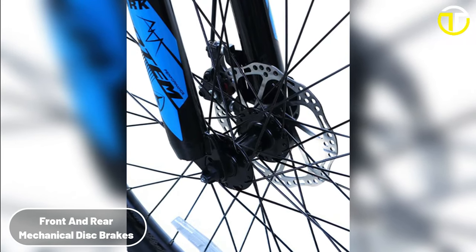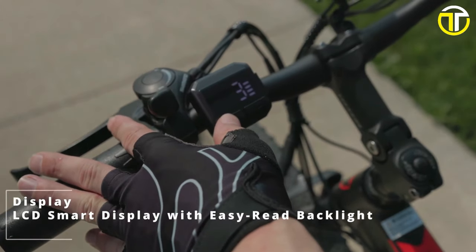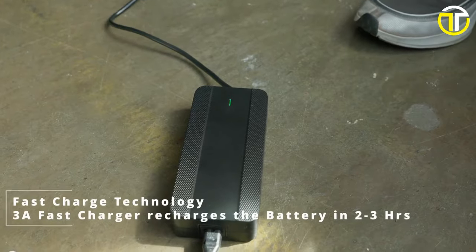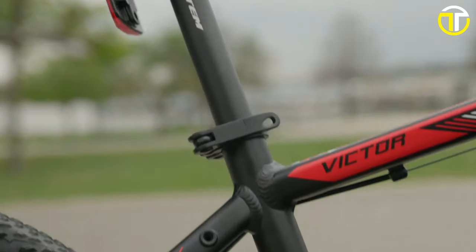The front and rear mechanical disc brakes ensure safety at high speeds, while the LCD Smart Easy Read display, complete with backlight, keeps riders informed in all lighting conditions. In essence, the Totem Victor offers top-notch features in a budget-friendly package, making it a prime choice for e-bike enthusiasts.